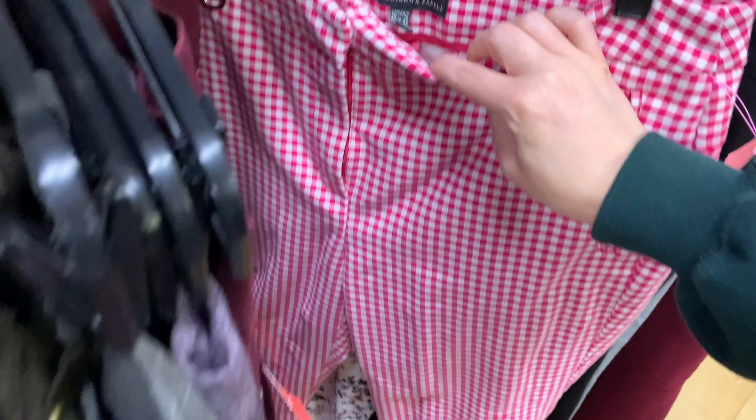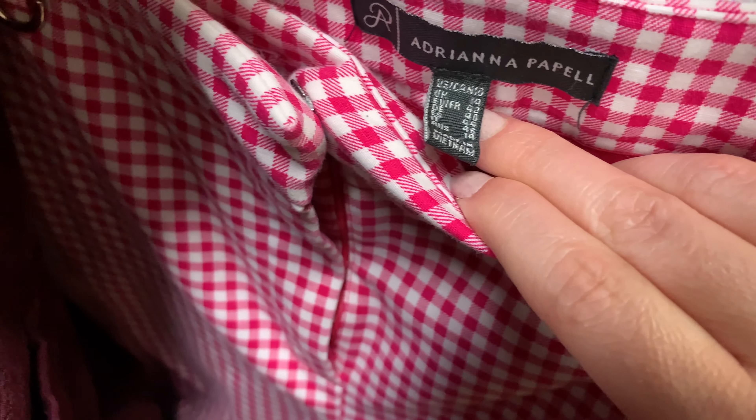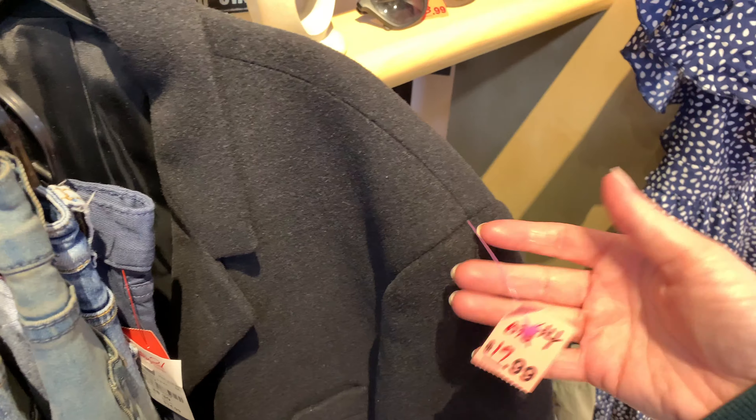Some gingham pants — definitely interesting. I'm not sure; size US 10. I wish this was my boyfriend's size. And $19.99 for this absolutely gorgeous Ralph Lauren coat — excuse me, that was beautiful.